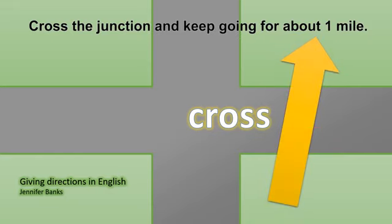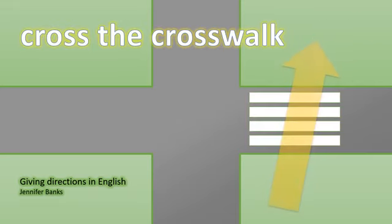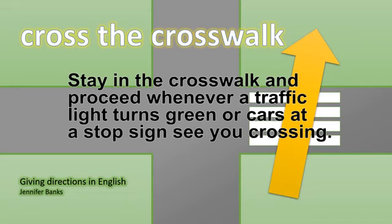Cross. Cross the junction and keep going for about one mile. Cross the crosswalk. Stay in the crosswalk and proceed whenever a traffic light turns green or cars at a stop sign see you crossing.